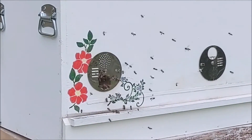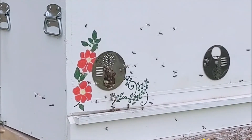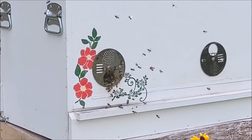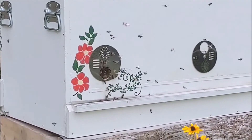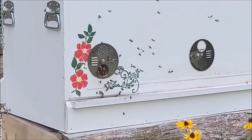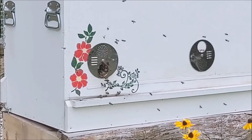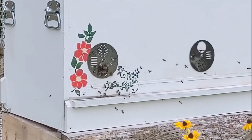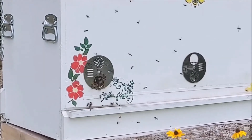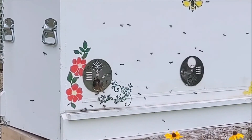they have to orient themselves to the hive and the hive location. They come out of the hive and fly around, look at the entrance, get to know what it looks like. They'll go in and out a little bit, then start flying in circles around the hive. It's kind of like having a compass in your car and having to drive in circles to orient it. The bees orient themselves to the location and then can fly off to find nectar and pollen, often ranging three to five miles and finding their way back home.